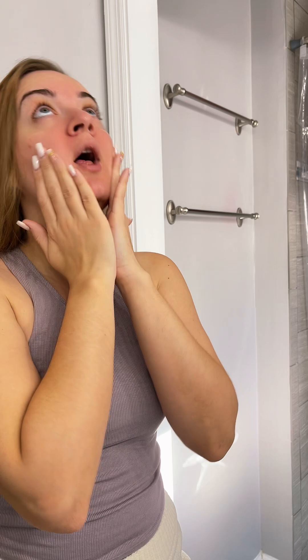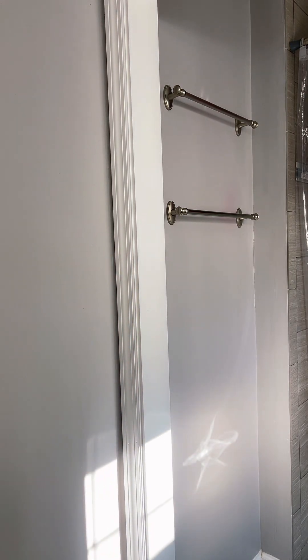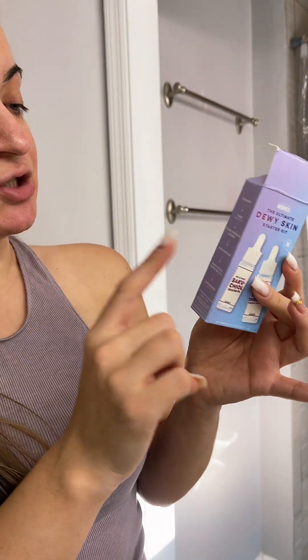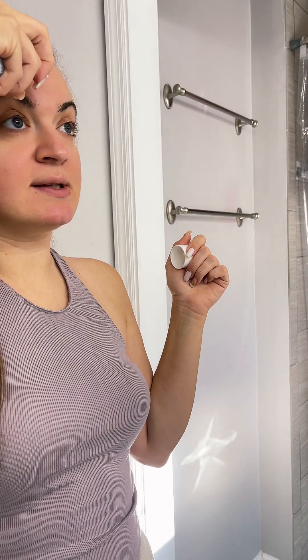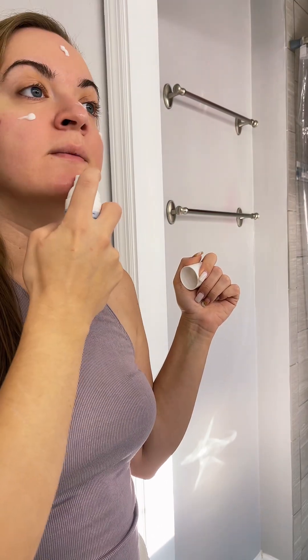The next step after this is the Bocaçua oil that came with it — it's a replacement for retinol, so I'm going to try that next. Actually, I was wrong. It says after the hyaluronic acid to moisturize first. So I'm going to use this First Aid Beauty moisturizer — I really like it. It is non-comedogenic, which means if you have sensitive skin, it's actually not going to make you break out.